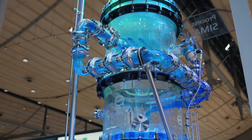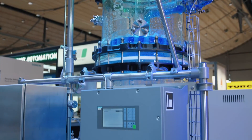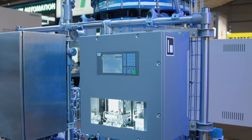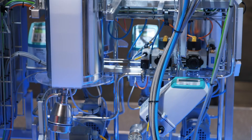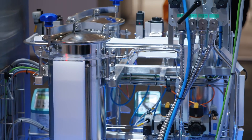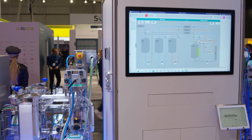Once the plant is in operation, it is important to keep the availability of all assets at an optimal level. This is always ensured by our DCS systems, which rely on the same robust hardware platform and uniform system architecture.